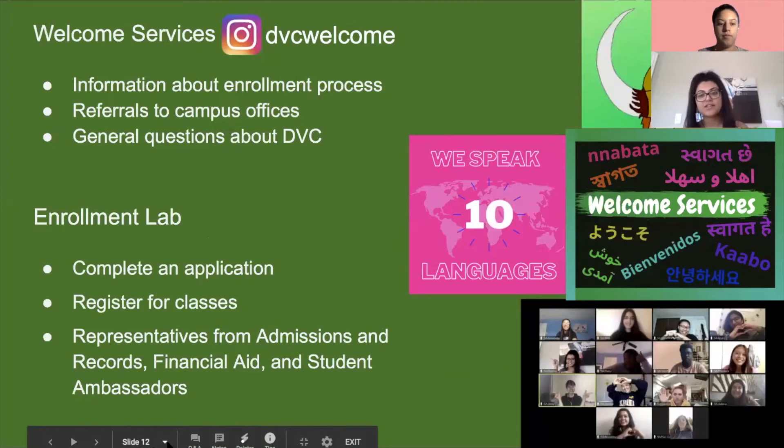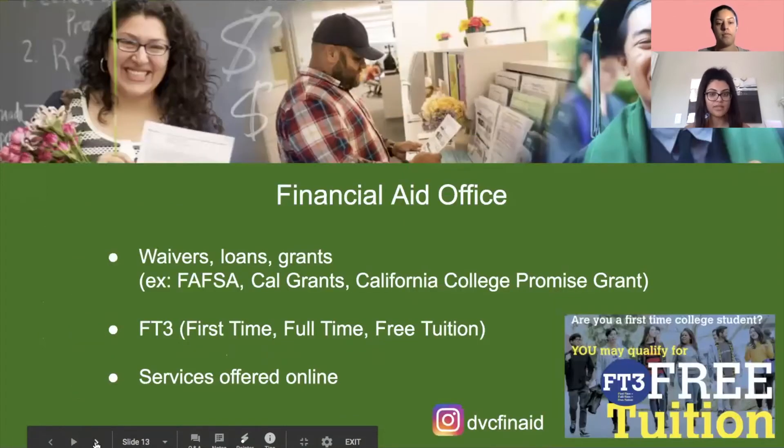Next we have Welcome Services, which is where student ambassadors work to provide information about the enrollment process. We also have a live chat feature that allows you to chat with us constantly, which is great for being virtual. Additionally, there is the Enrollment Lab, where computers are available for registering for classes, checking grades, and accessing the DVC website — and that's also where we are located.